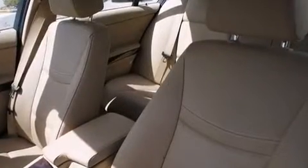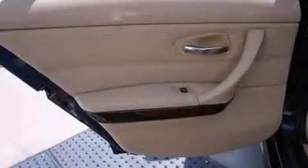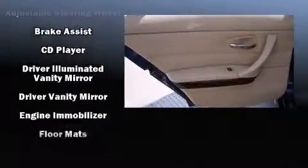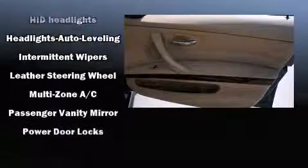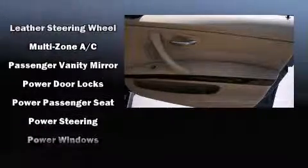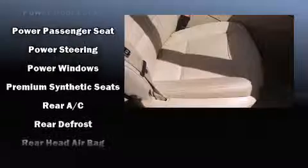BMW ensures the safety and security of its passengers with equipment such as traction control, brake assist, anti-whiplash front head restraint, ignition disabling, and four-wheel disc brakes with ABS. You'll never lose visibility with rain-sensing wipers, which activate automatically when the drops start to fall.